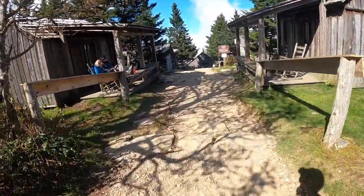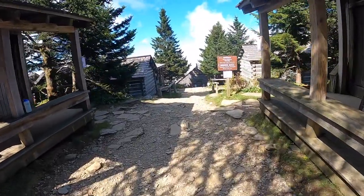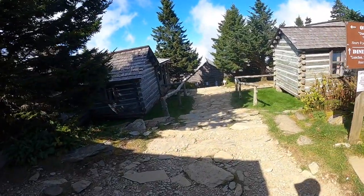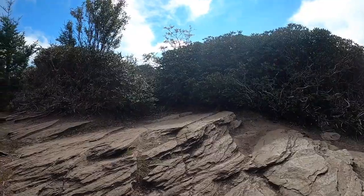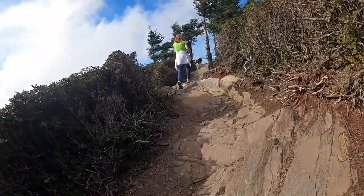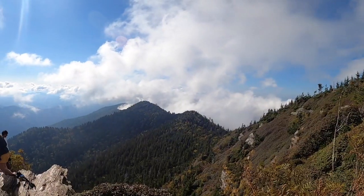A lot of people feel like the lodge is the top — you can even buy a t-shirt — but you absolutely cannot miss Clifftop and Myrtle Point, the two best viewpoints from atop Mount LeConte. Clifftop is a little less than a mile round trip from the lodge and is a popular place at sunset for those spending the night, or a great place to eat.